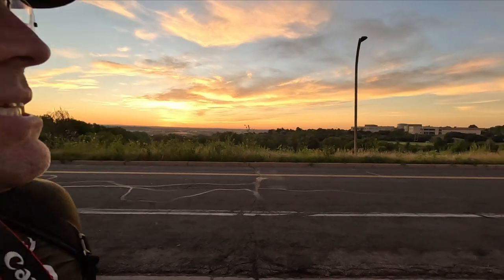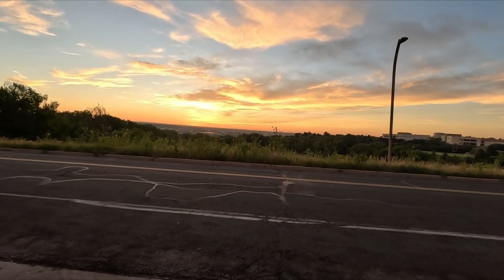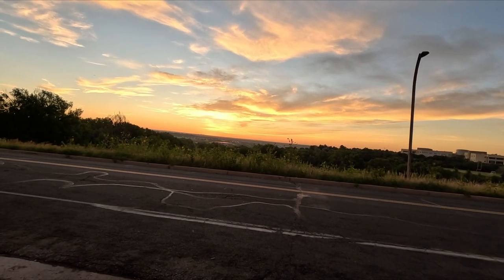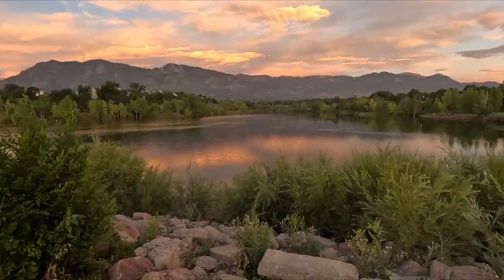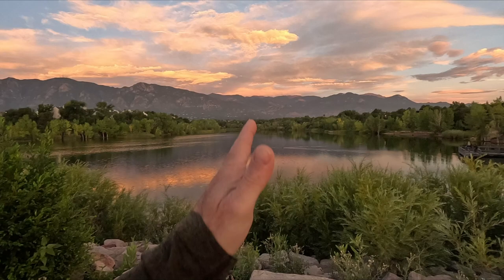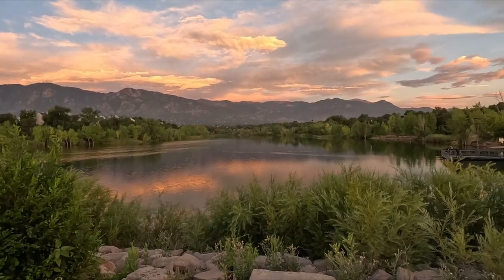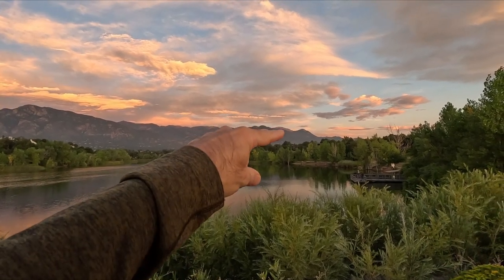Good morning and welcome back. We are back at Quail Lake — the sunrise is supposed to be in just a couple of minutes. It looks like there's cloud cover out there, but that might actually give us a little bit of softer light. We're here on the dam side of the lake, facing about due west. Right there is Pikes Peak.